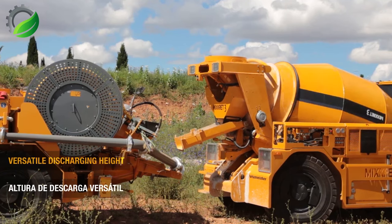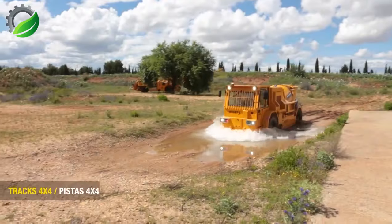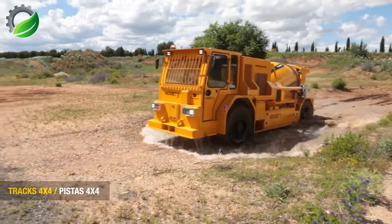Concrete spraying equipment and a low-profile mixer with small dimensions — the perfect combination for concrete spraying and underground mining with narrow galleries.